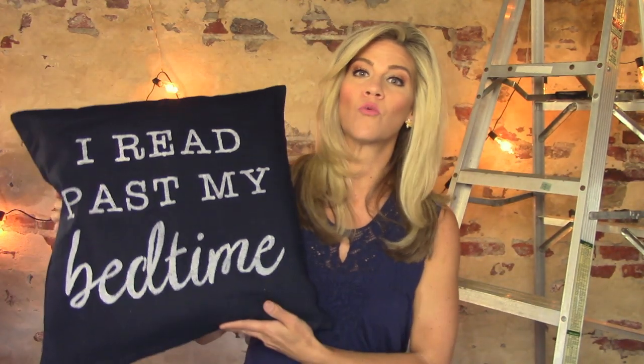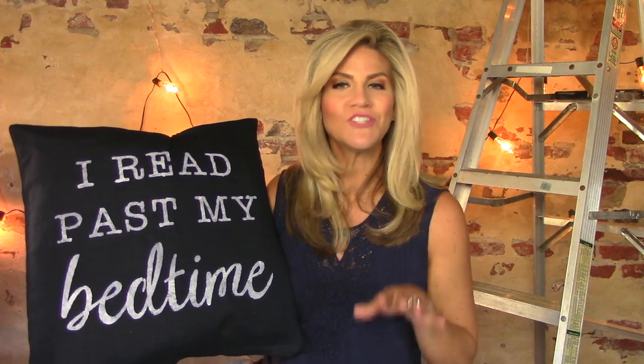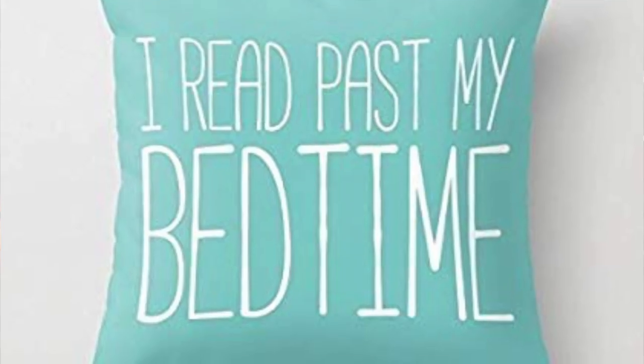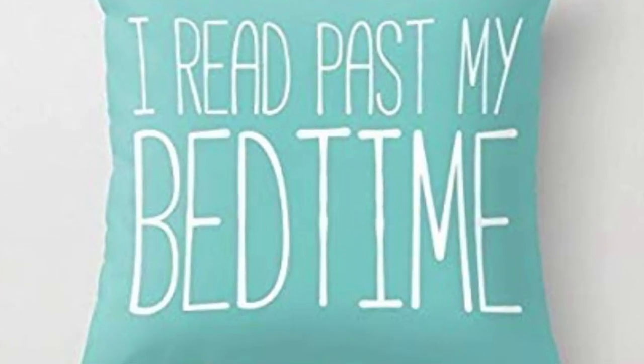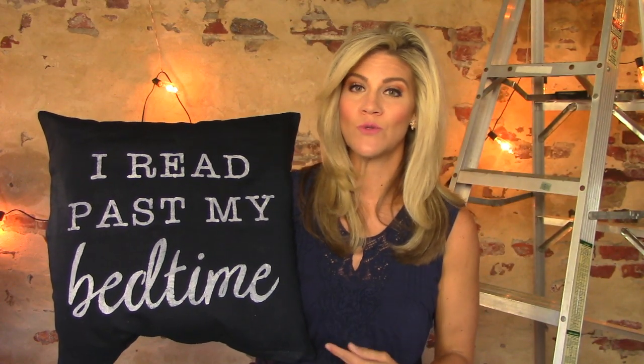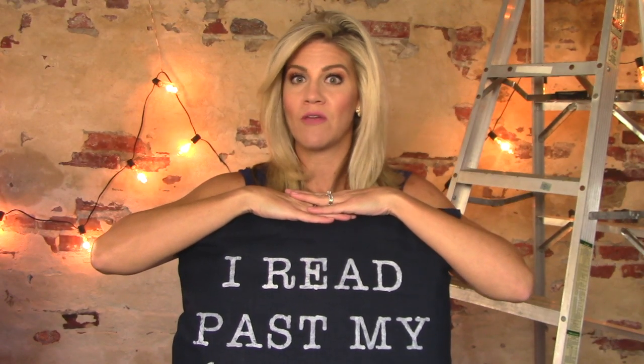Today we are making the most whimsical touch of decor: a throw pillow with the customized message 'I read past my bedtime.' I was inspired by a Pinterest board, so it's not unique, but check this out — Grandin Road sells a version for $49, Society6 sells one for $39. You're generally looking at $20 to $40 before shipping and taxes. Minus the cost of the cutting machine and basic tools, this pillow cost me $12 to make. I'm redoing my front room into a reading room and have a whole playlist of projects for that room, linked in the description below.